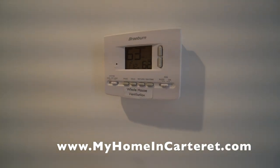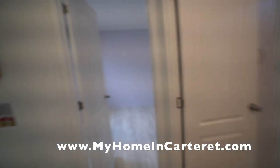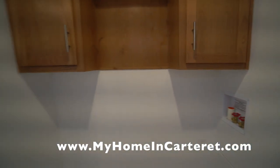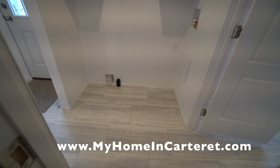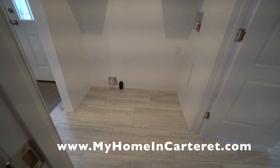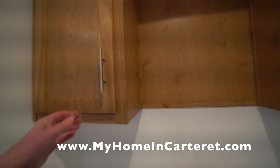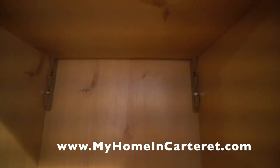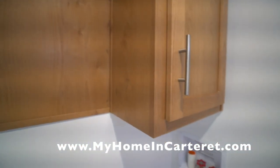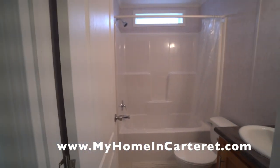This is the thermostat and it's programmable. Over here you have your laundry room area — it's a regular size room for a washer and dryer. And again, you've got the same cabinetry as what's in the kitchen. It's a very warm looking color called Canoe Birch, and we're really happy with it.